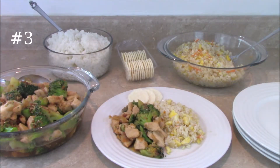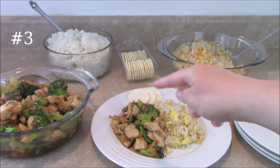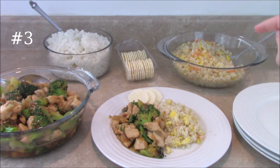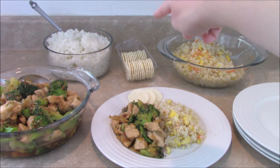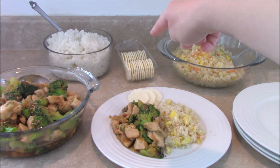This evening's meal is teriyaki chicken with broccoli and egg fried rice. I do have some extra plain rice back there and some wasabi rice crackers.